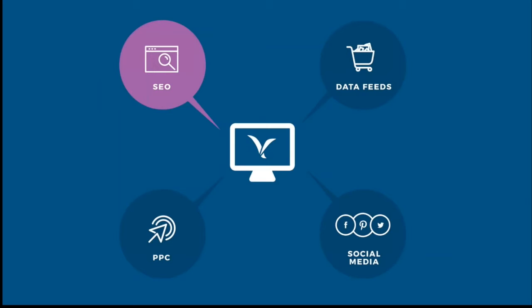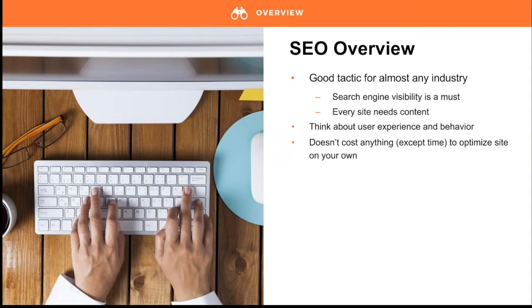Now let's transition from the paid side to organic search results. SEO is a great search marketing tactic for e-commerce stores in almost any industry — search engine visibility is a must for getting brands discovered whether you sell sundresses or networking cables. You'll need unique and relevant content to signal to customers and search engines what you're selling and why it's great. Before beginning an SEO overhaul, think about customer behavior. Make sure your site looks and feels like a place where people want to shop, because search engines can tell how much time visitors spend and how often they leave without buying.